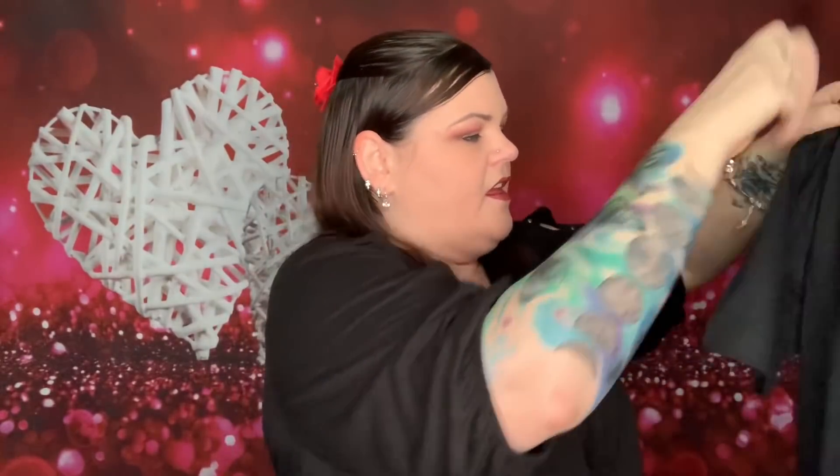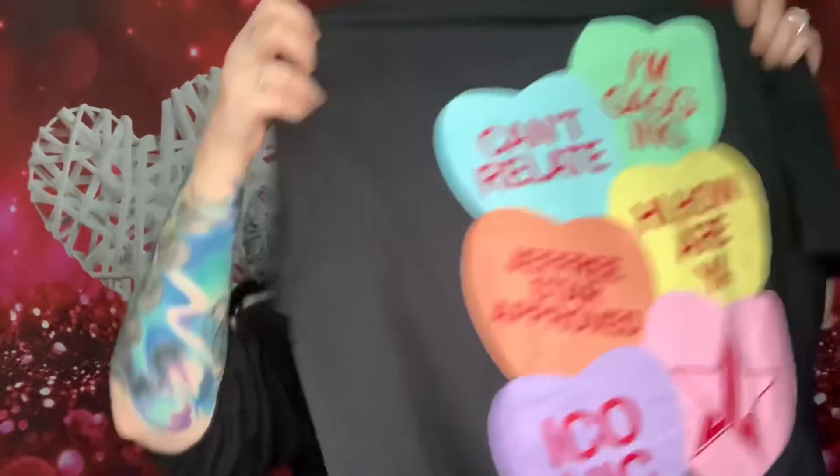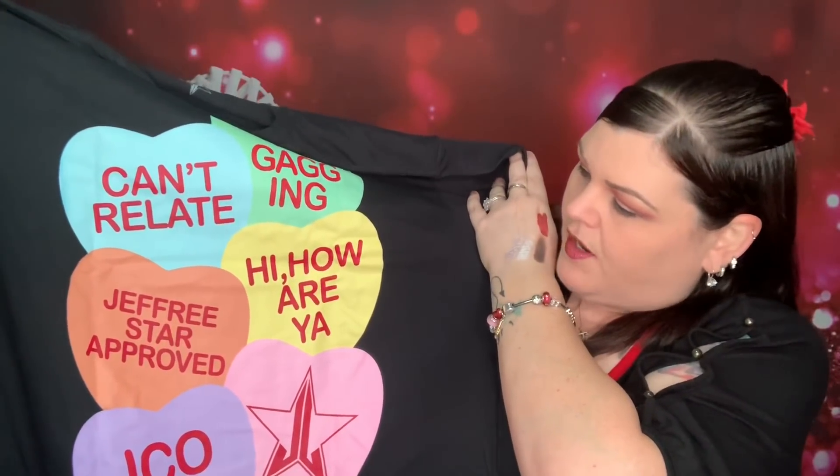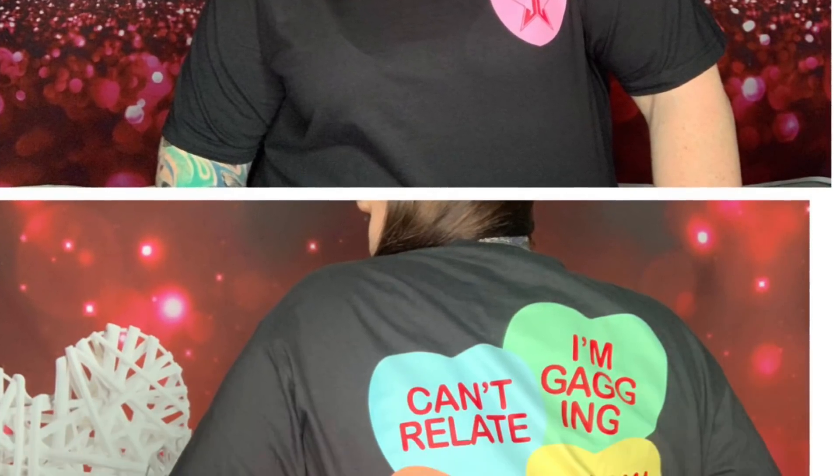Now we have the clothing item — this was the only box that had a size you could choose. You have the Jeffree Star logo on the front, and on the back it says the new Valentine's Day 'Can't Relate' — Jeffree Star approved. That is super cute, I like that.